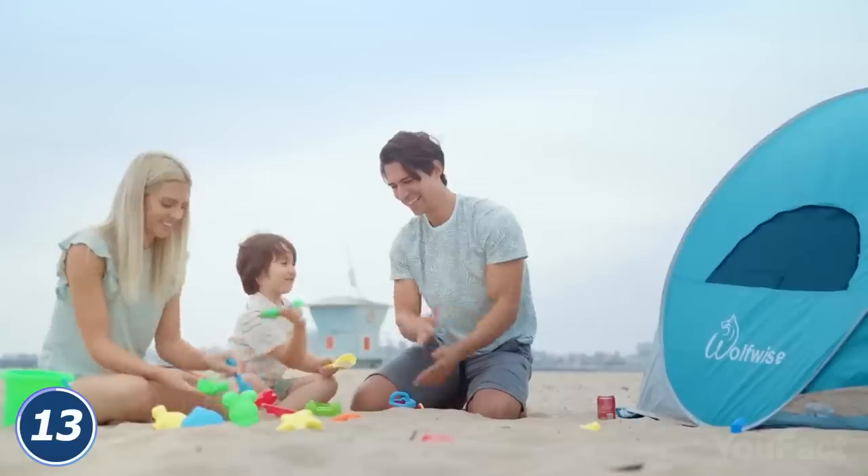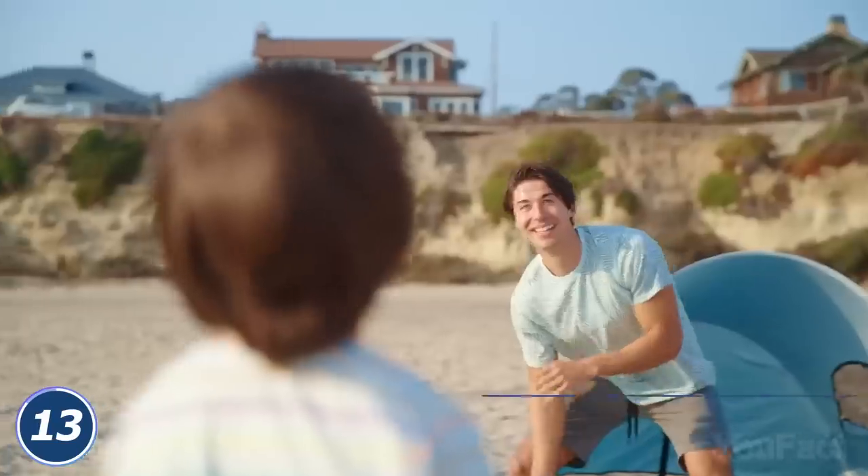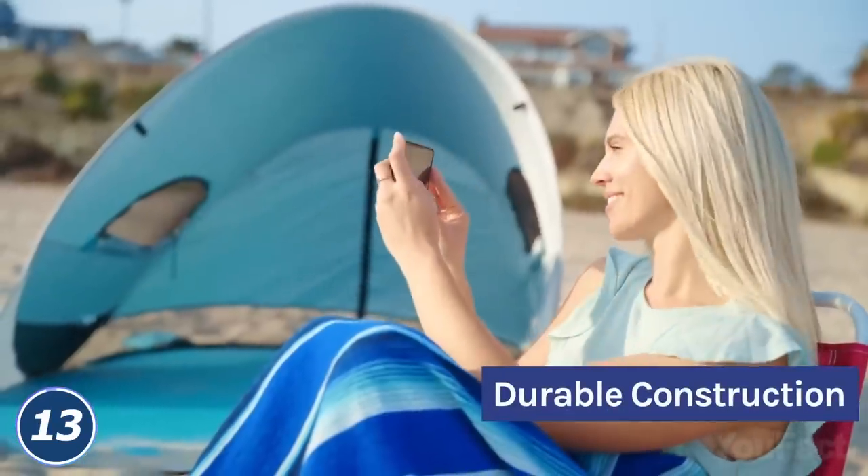Need more air? No problem. The tent's durable and lightweight, which makes it way more comfortable to take with you on a picnic on the seashore.